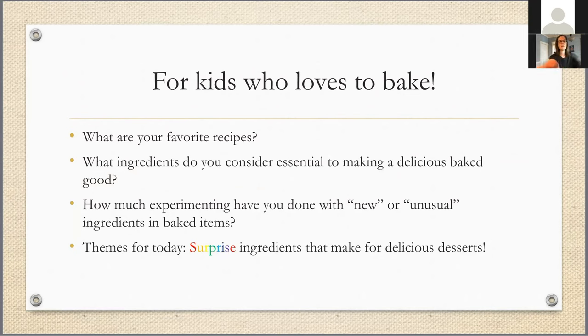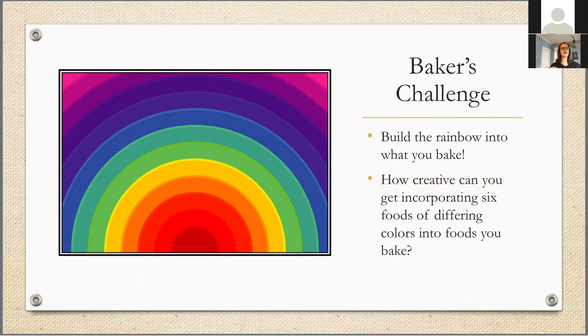I'm going to start out by having you hopefully take my baker's challenge. This week of school vacation — and it might take you a little bit longer — I'd like you to think about building the rainbow into things you bake. And I'm not just talking about food coloring or any of those cakes that have all the layers colored with food dye. I'd like to challenge us to get creative in incorporating the different colors of the rainbow that come from natural foods.